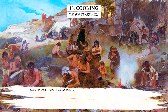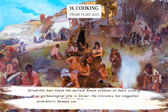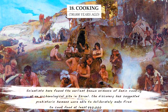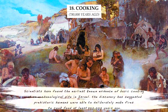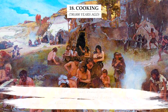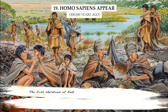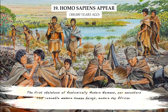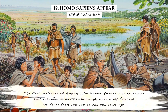Scientists have found the earliest known evidence of basic cooking at an archaeological site in Israel. The discovery suggests prehistoric humans were able to deliberately make fires to cook food at least 780,000 years ago. The first skeletons of anatomically modern humans, our ancestors that resemble modern human beings — modern-day Africans — are found from 300,000 to 200,000 years ago.